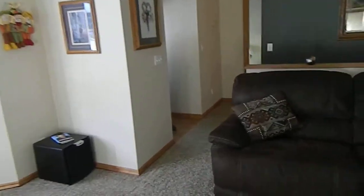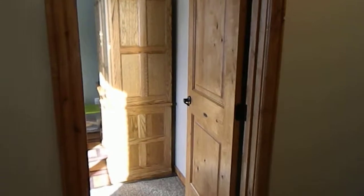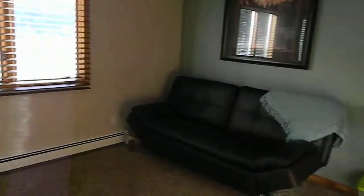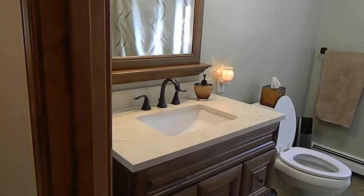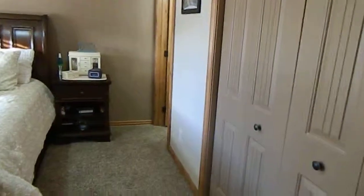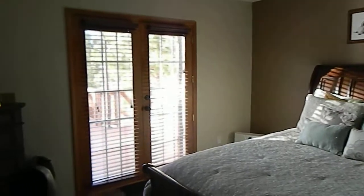Now we're going to go into the bedrooms over here on this side. So upstairs, there's a bedroom here. Again, the knotty alder doors and trim throughout. Updated bathroom — new vanity, new mirrors, new flooring. This is the upstairs master, and there's a door right out to the outside deck.